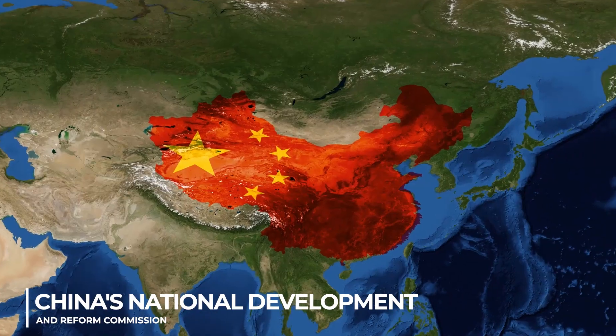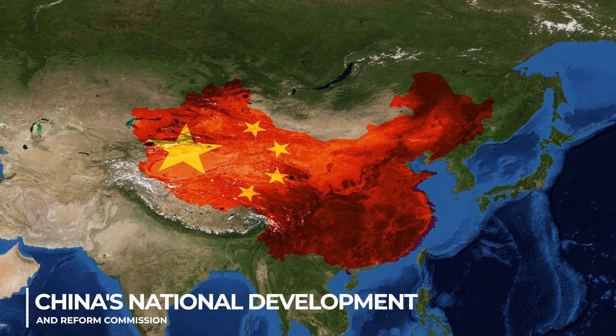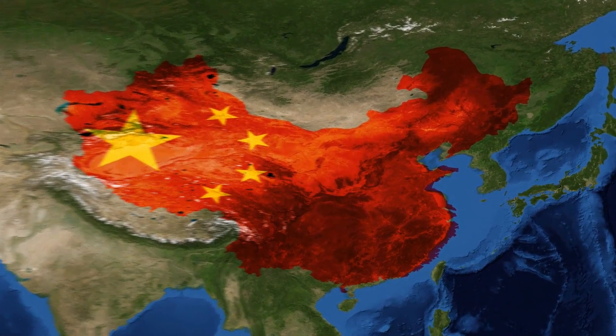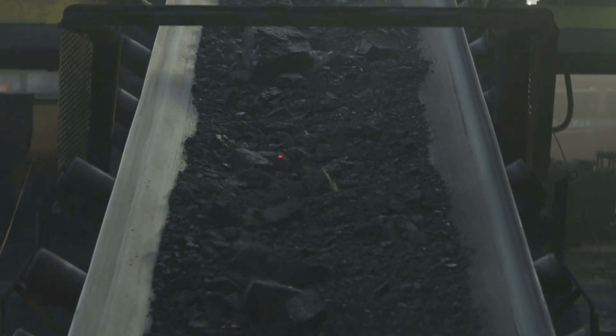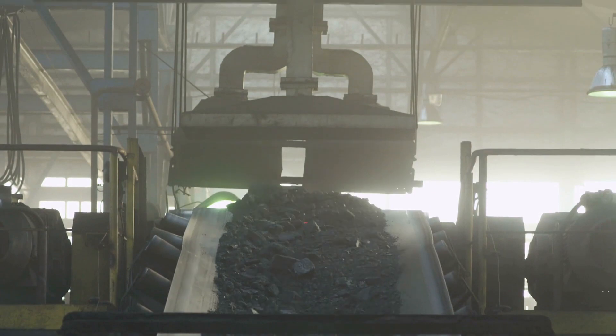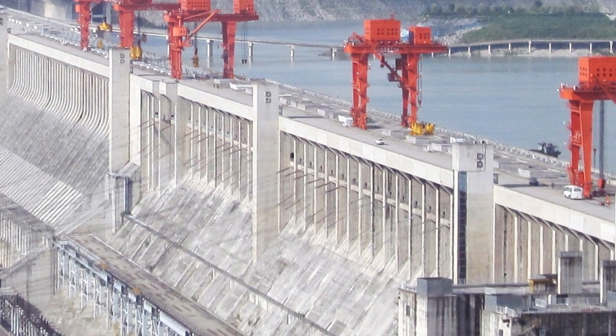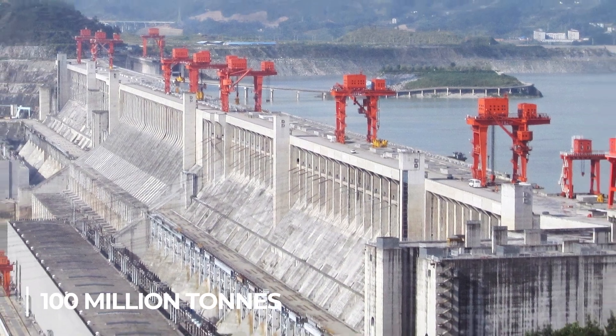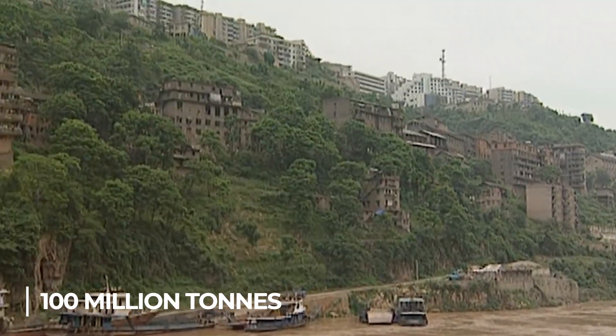China's National Development and Reform Commission claims that the Three Gorges Dam has the potential to reduce annual coal consumption by up to 31 million tons. Considering that 366 grams of coal are required to produce one kilowatt hour of energy, the dam can sustain present electricity levels while avoiding more than 100 million tons of emissions annually. 10,000 tons of carbon monoxide are also included.